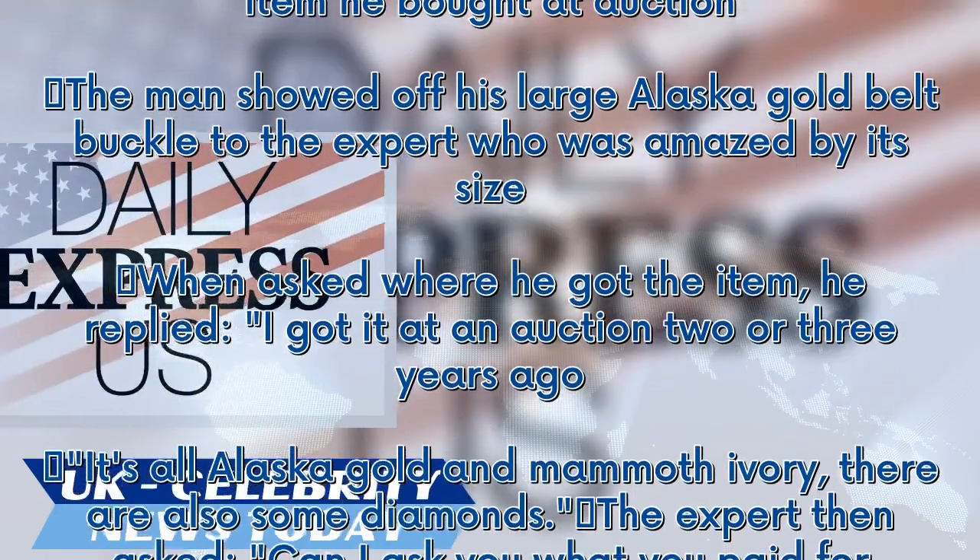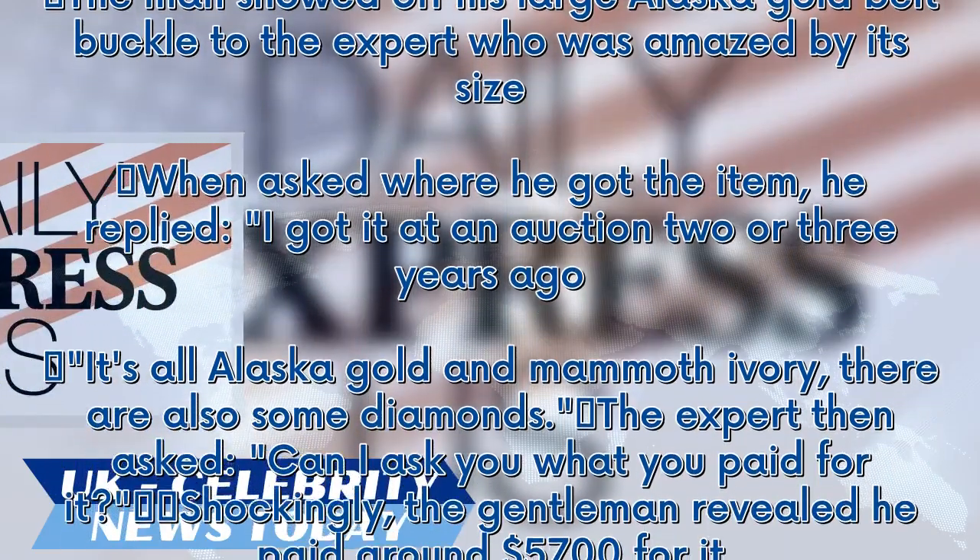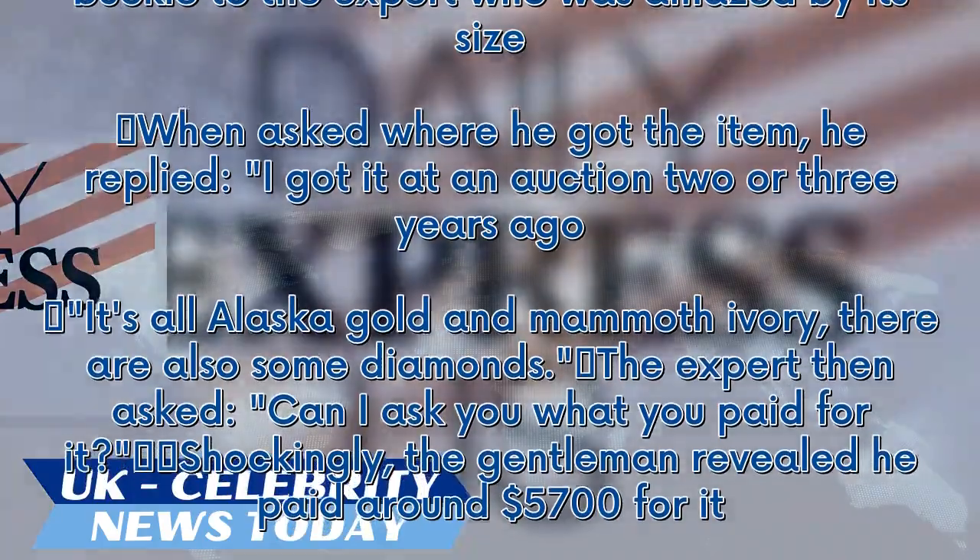The expert then asked, 'Can I ask you what you paid for it?' Shockingly, the gentleman revealed he paid around $5,700 for it.